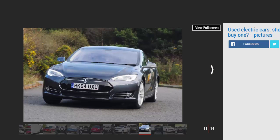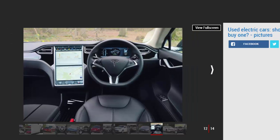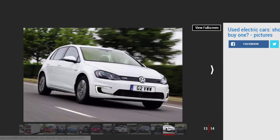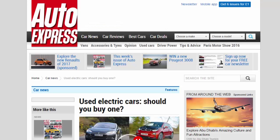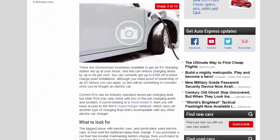Depending on which car you go for, you need to be aware of the different charging options available. All models come with a charging cable with a standard UK 3-pin plug, so you can plug the car into the mains — but this is the slowest way of charging an EV. There are government incentives to get a charging station set up at your home, which can reduce charging times by up to 60%. You can currently get up to £500 off a home charge point installation, although you need proof of ownership of an EV before you can apply.